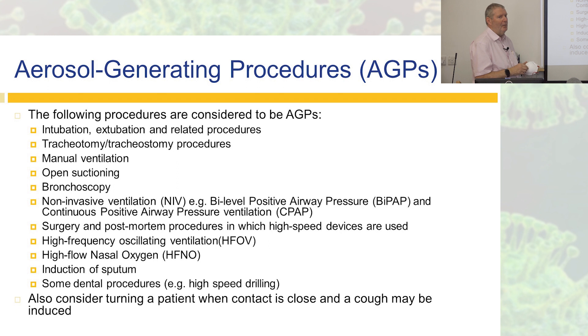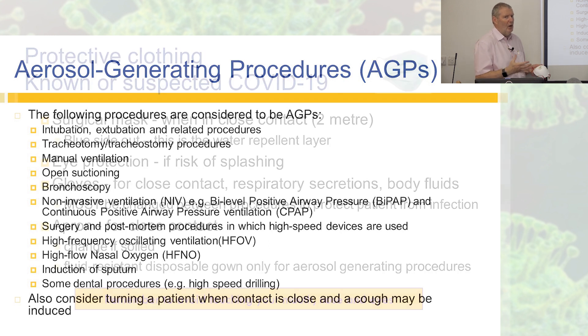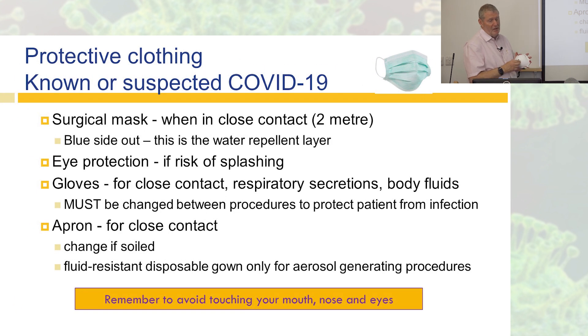Also consider wearing an FFP3 if patients are coughing a lot and you're turning them in very close contact, as they may produce a large cough. For non-suspected patients, routine contact only requires a surgical mask. For close contact within two metres, wear the surgical mask blue side out — if you see people wearing it white side out, they have it on the wrong way. The blue side is the water-repellent layer. Use eye protection for risk of splash, gloves for close contact, and change them between procedures. Use an apron for close contact; you only need the fluid-resistant disposable gown for aerosol generating procedures.